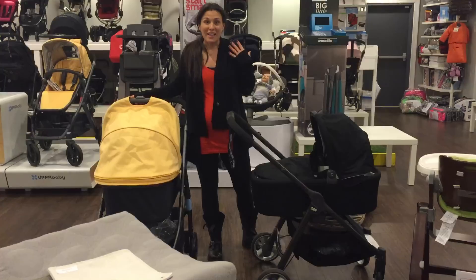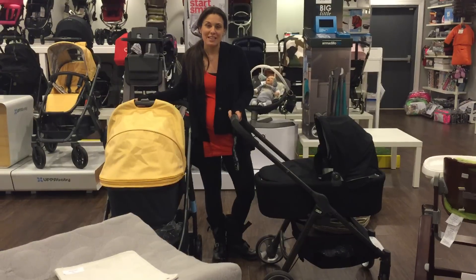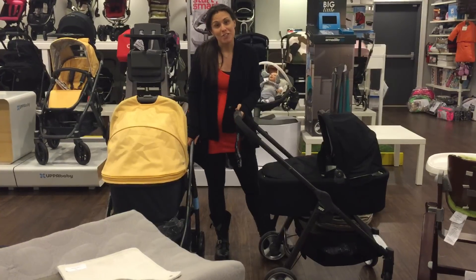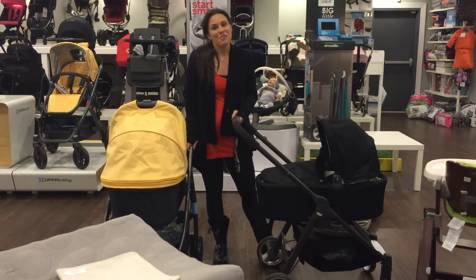If you liked this video, you can give us a call at 732-431-0008 — we're happy to help you make the decision. We have both strollers in stock and they can be shipped out immediately within the continental U.S. with free shipping. I'm Vanessa Antonelli from Nestle Baby.